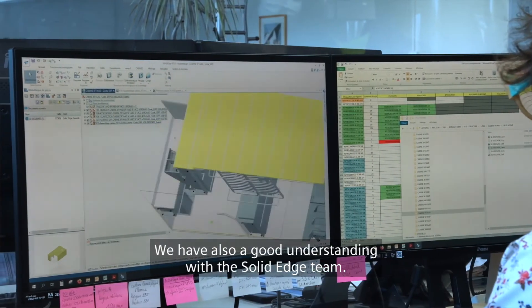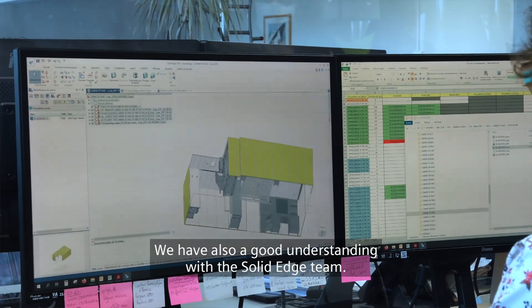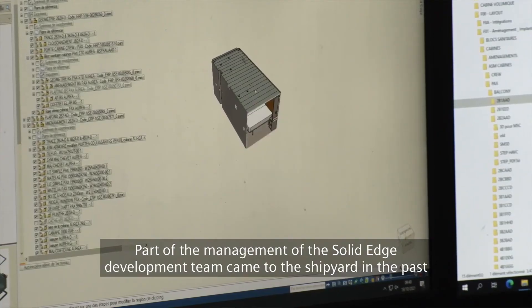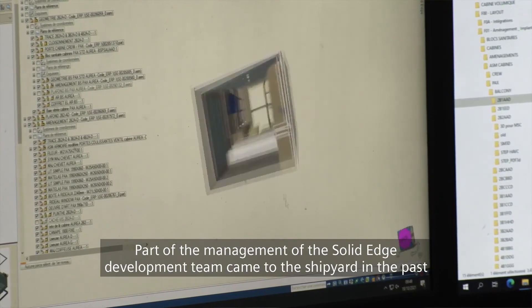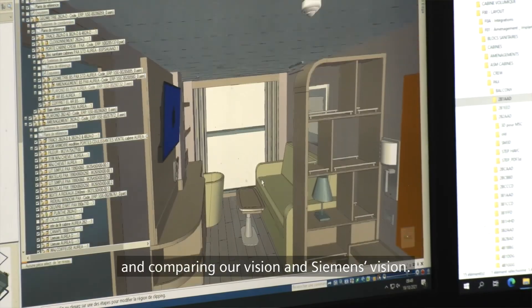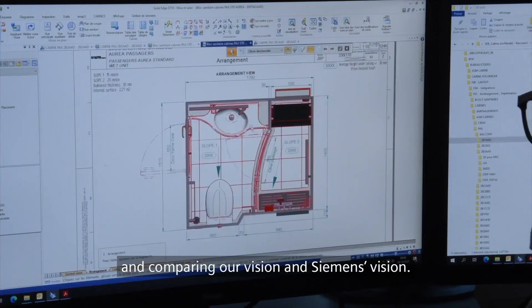We also have a good understanding with the Solid Edge team. Part of the management of the development came to the shipyard in the past, and it was good days of exchange and comparison of our vision and Siemens' vision.